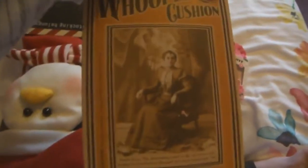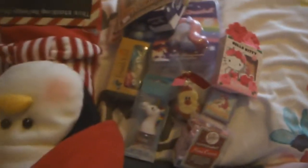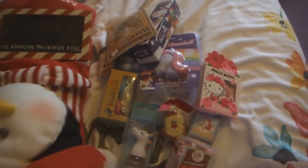The next funny thing is a whoopee cushion. I don't know why I got one but it's funny. I might play a prank on my parents when they come up to visit me.